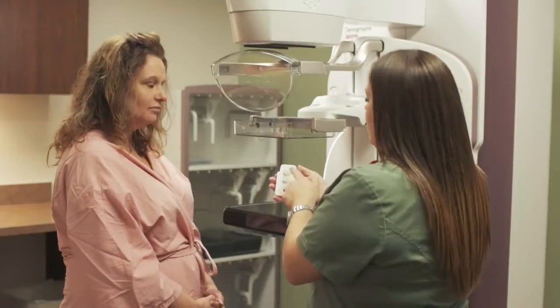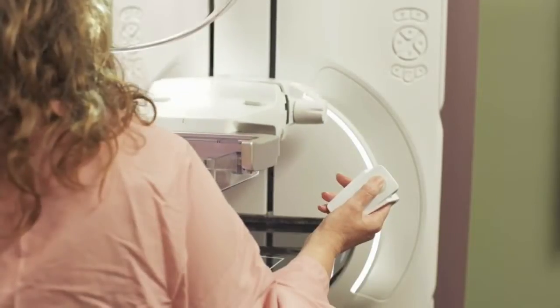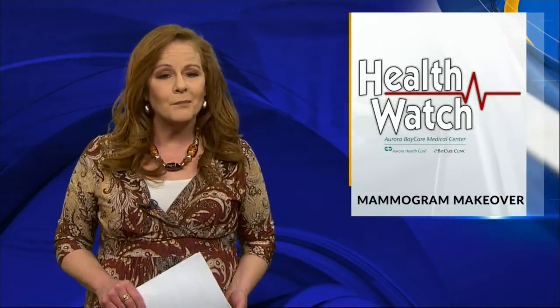With this new technology, doctors are hoping more women will put mammograms on their priority list. Pristina Duetta is the full name of the new mammogram equipment. Dr. Rippey says it is covered by insurance.